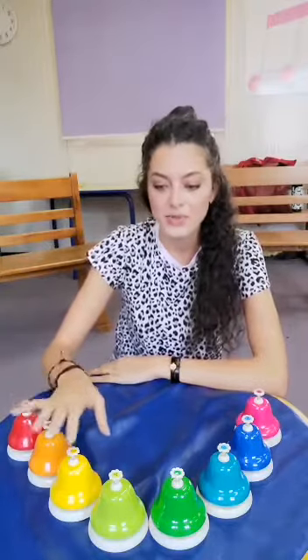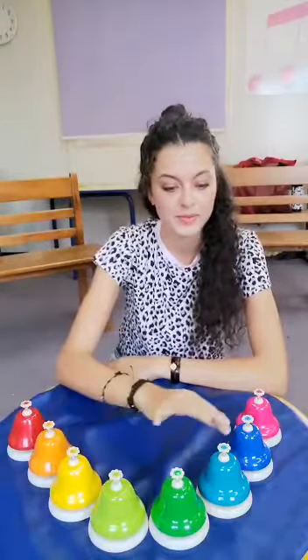Each bell has a different sound. We can also play the beat or we can play a song. For example, we can play a beat like this and we will stay the same all the time.